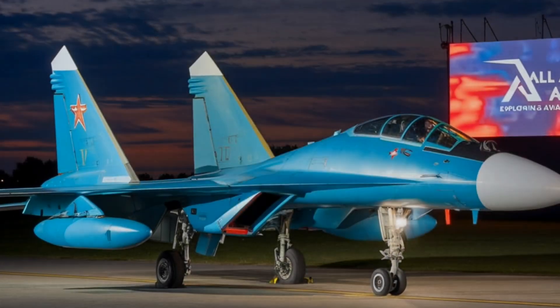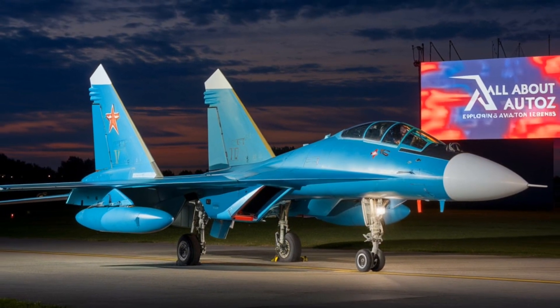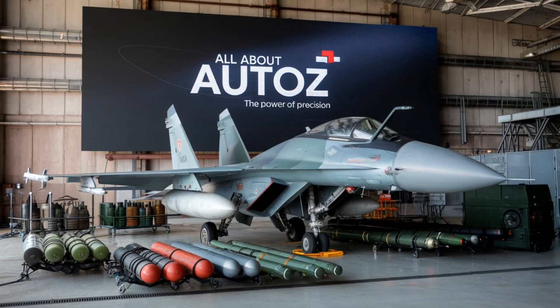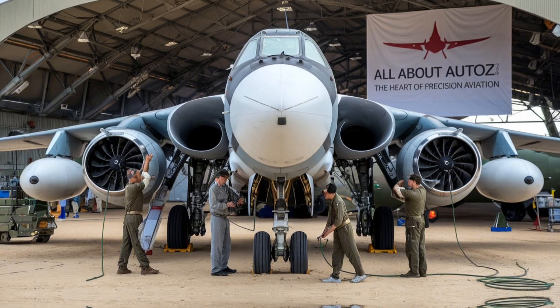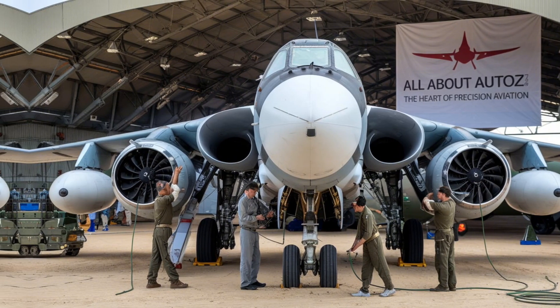The Su-34 can carry up to 12,000 kg (26,455 pounds) of weapons across 12 hardpoints. In its operational history, the Su-34 was widely deployed during Russian operations in the Syrian Civil War from 2015 onward, carrying out precision strikes.